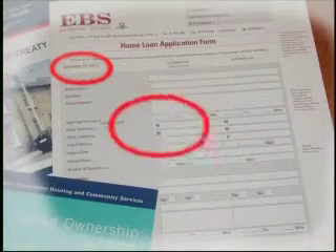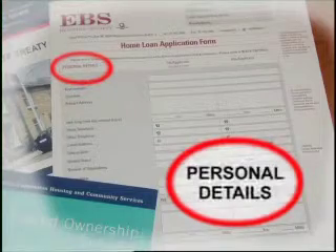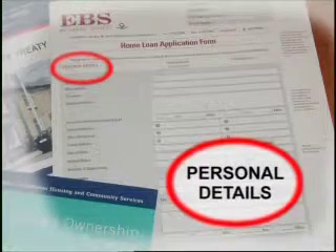The form is also laid out in different sections. This section deals with your personal details — your name, address, phone number, where you're working, your income, and so on.